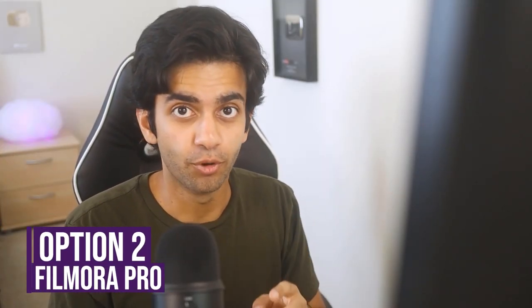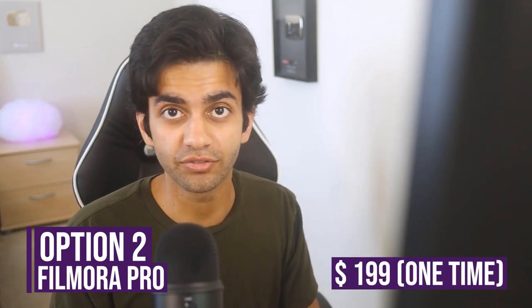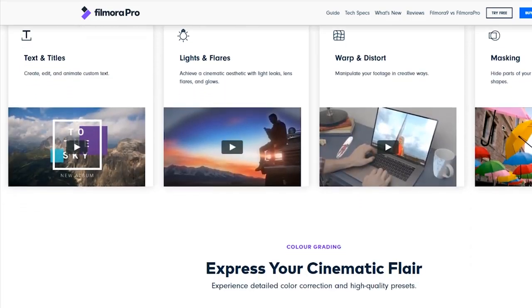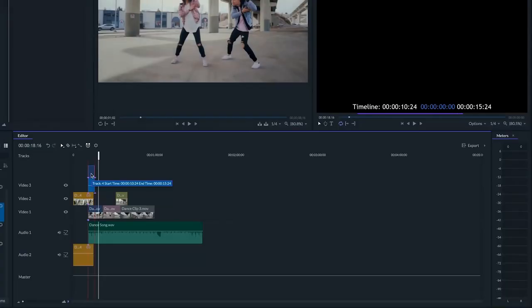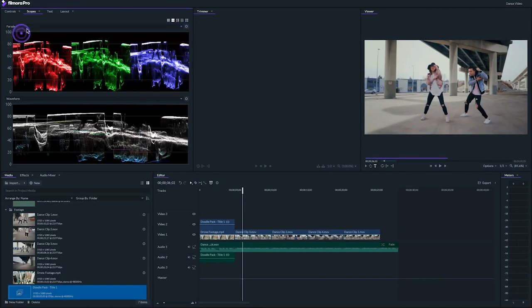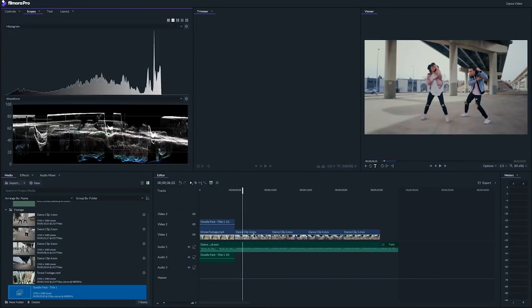Next up on the list, we have Filmora Pro. Filmora Pro costs $120 for a one-year license or $200 for the lifetime license, and you can often find it on sale. Filmora is kind of in the middle — you're not paying as much as Premiere Pro, so you're not getting all of the features, but depending on the kind of videos you make, Filmora Pro can be the perfect editor for your needs. It can handle things such as keyframe editing, motion tracking, as well as color keying. Filmora Pro also has a pretty robust audio editor and the interface is very similar to Premiere Pro.